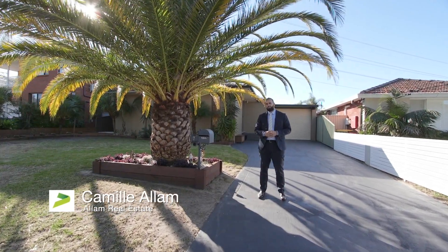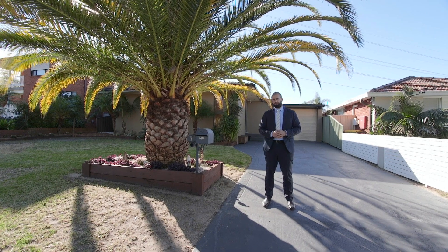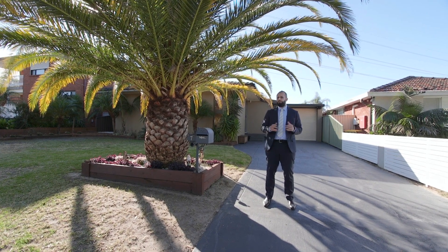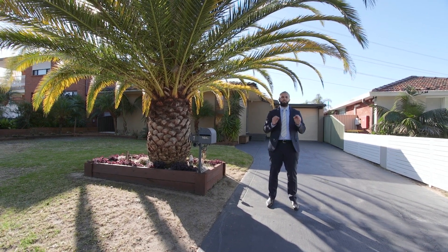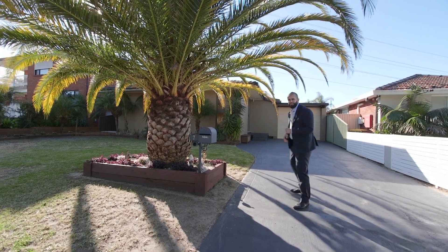Don't you wish you could go back in time and buy a home in yesterday's market where things were much more affordable? Well, I've got a home for you here today that won't just impress you — it's extremely good value for money. Come and have a look.